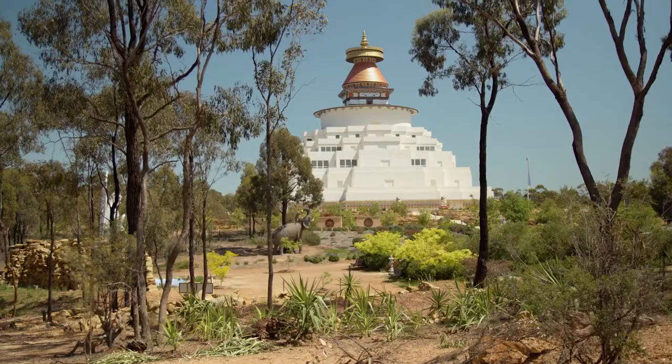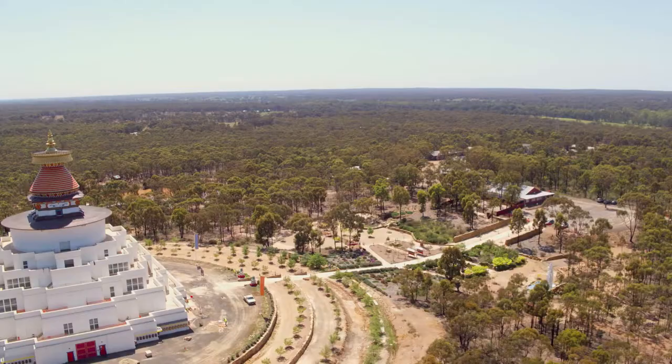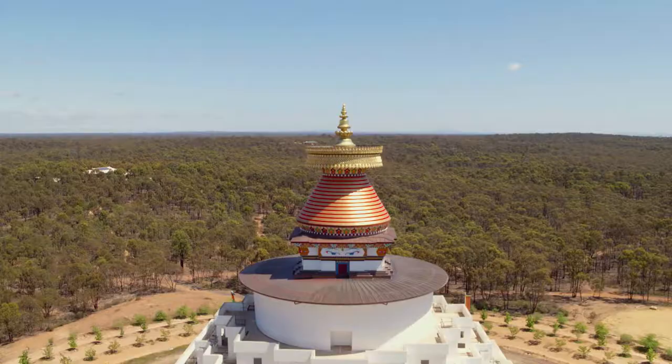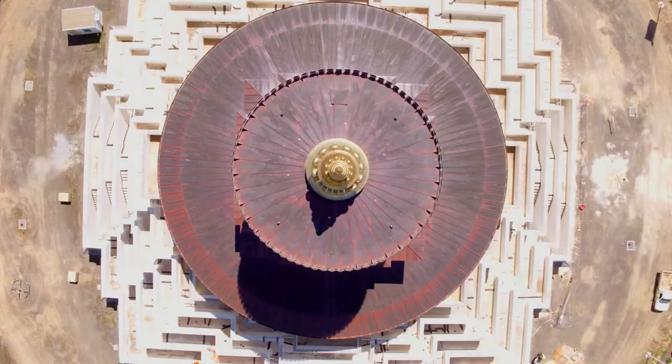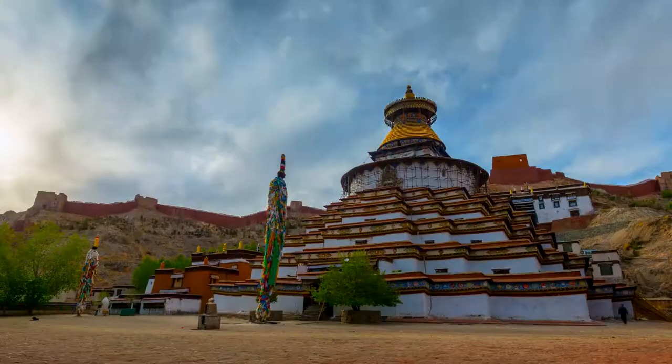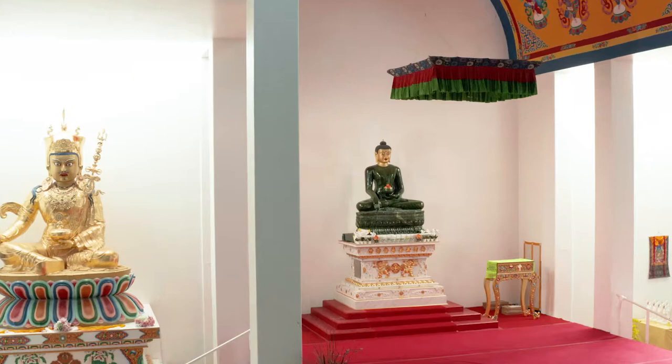You might be wondering why the stupa was built here. Chairman Ian Green was practising Buddhism in Bendigo and his teacher Lama Yeshi laid out the plans on the site in 1981. What makes the Great Stupa unique is it's the largest stupa in the Western world, here in Bendigo's distinctive bushland. It's 50 metres square at its base and nearly 50 metres high, based on the Great Stupa of Gyansi in Tibet and being built to last 1000 years.